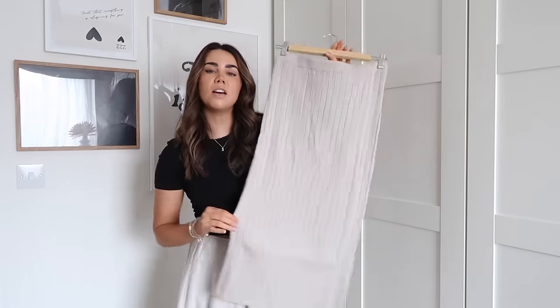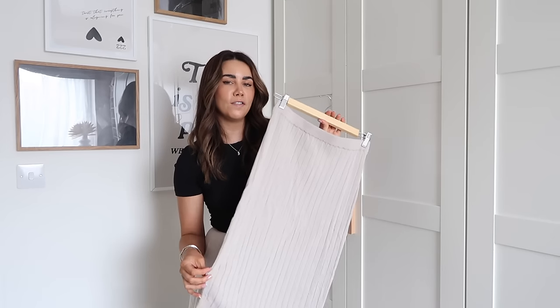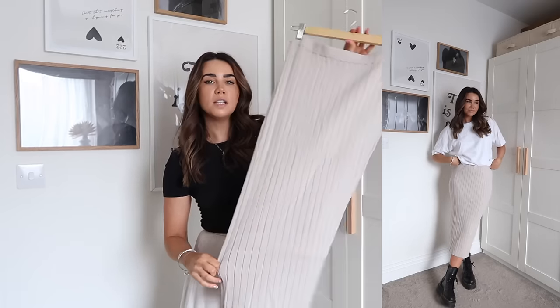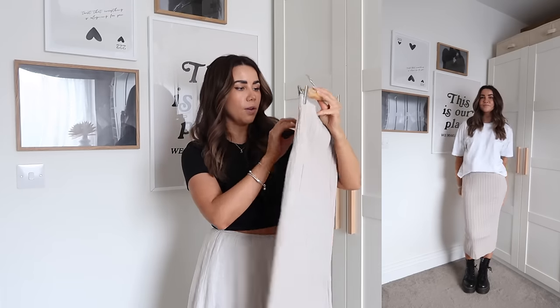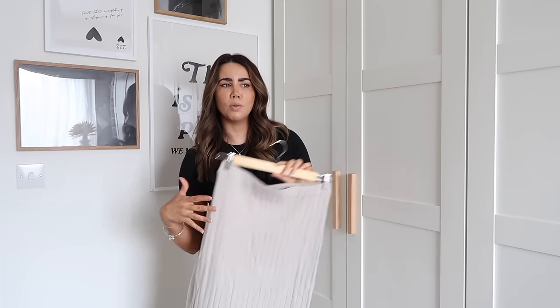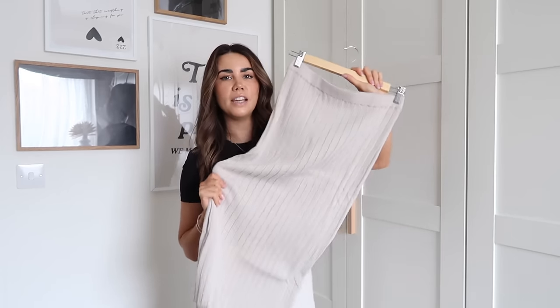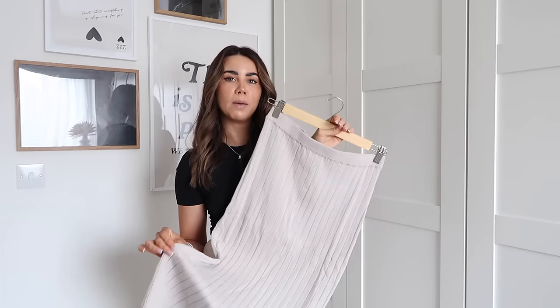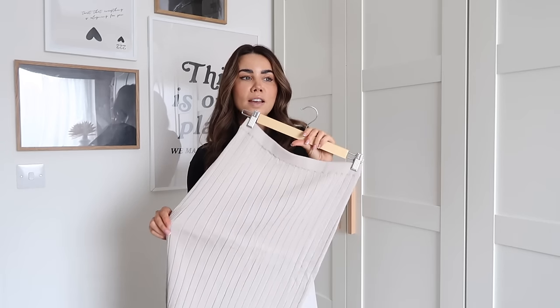Then I went for this skirt. I'm not 100% sure on it because I don't really love a midi — I prefer a more maxi style. I'm five foot four so they tend to run a bit longer, which is perfect. But I really liked that it's just a ribbed skirt. This with chunky sandals in spring and summer, or boots with an oversized t-shirt or jumper and a leather jacket, would look really nice. I got this one in a small and I think H&M do this kind of piece really well.